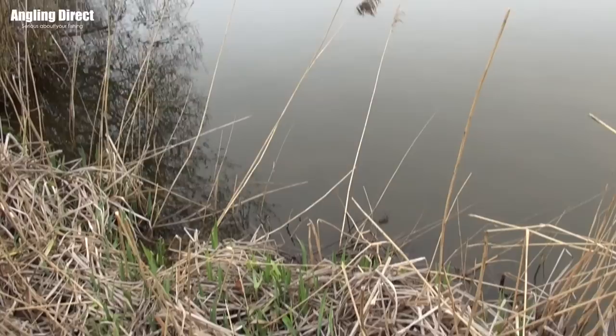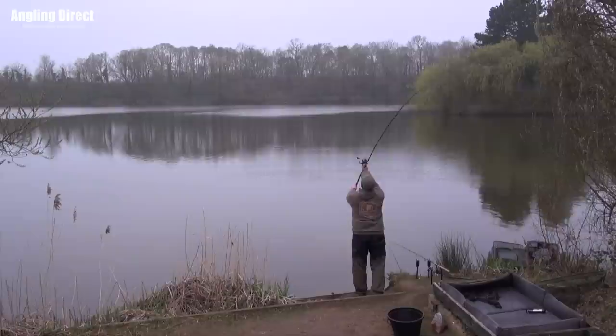Hello and welcome to ADTV. You join myself and Phil Spinks here on the banks of Homsfield Lake targeting big roach. And the first thing I noticed, Phil, is it's not a small lake. So it's what, it's about 30 plus acres?